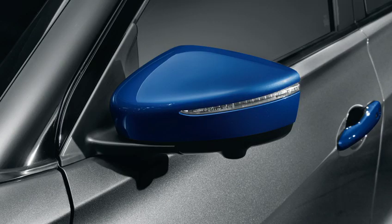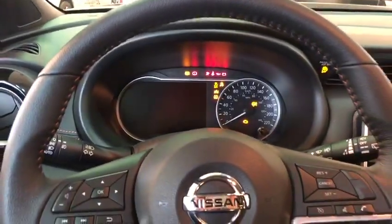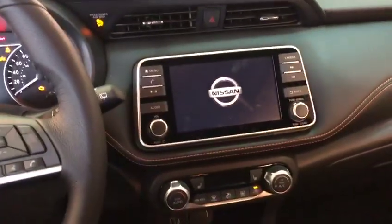Onto the door handle, you'll be getting the keyless entry. Inside the car, you've got a 7-inch customizable display with the 7-inch touchscreen as well.